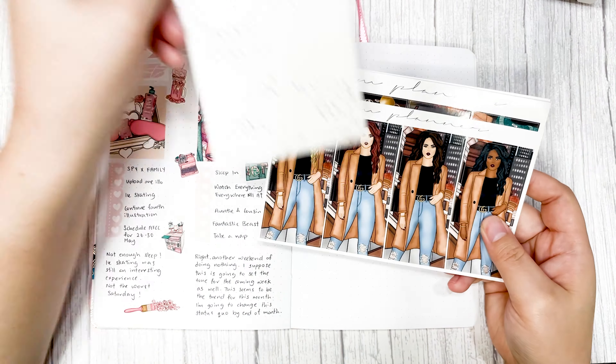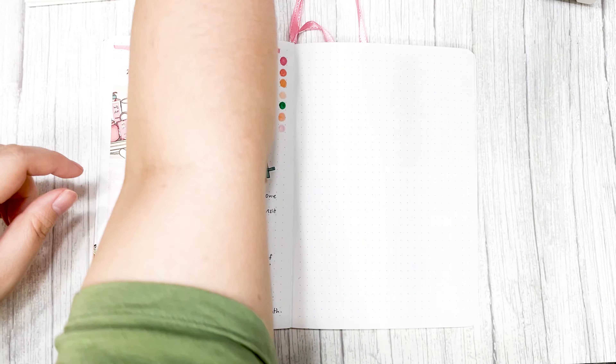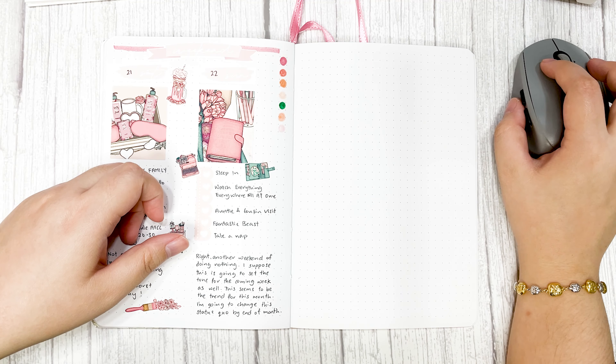Hello everyone, this is Angela from Antoinette Plans and today I'll be doing a plan with me for the 23rd to the 29th of May.